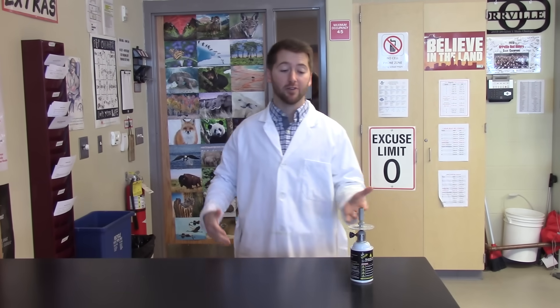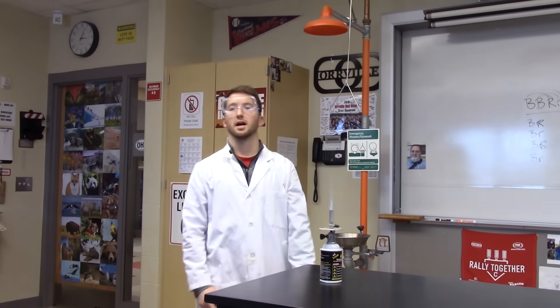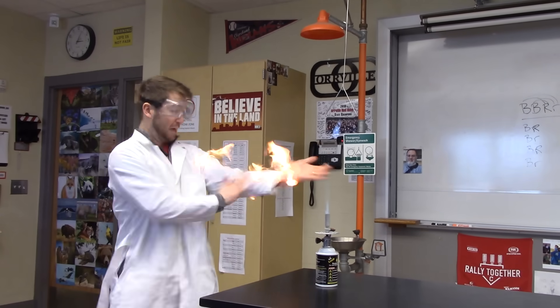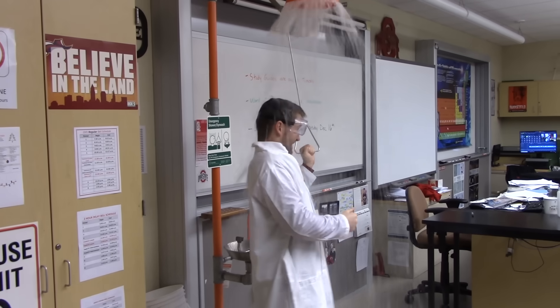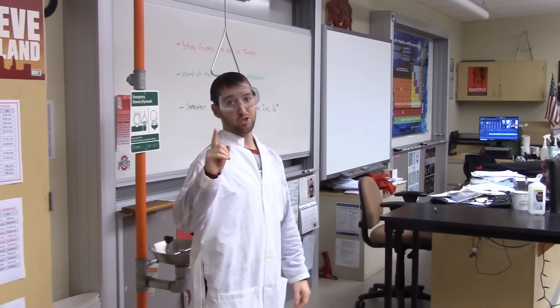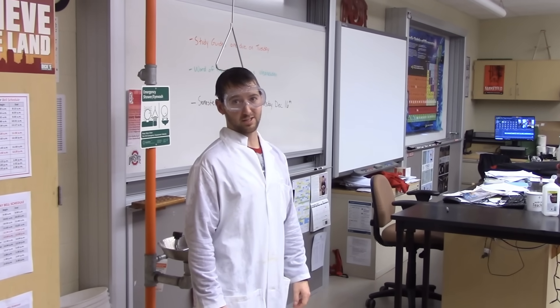Do not ever leave an open flame Bunsen burner unattended. Do always make sure you know where the shower is in a science classroom. Remember kids, if you follow these simple do's and don'ts of lab safety, you will be sure to have a safe, fun year in your science classroom.